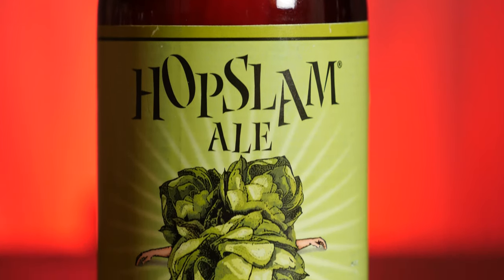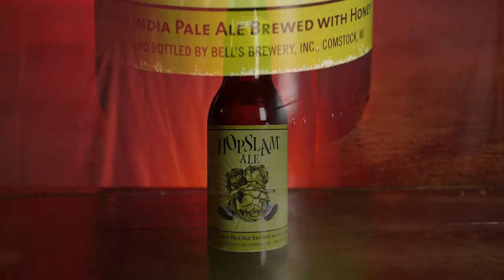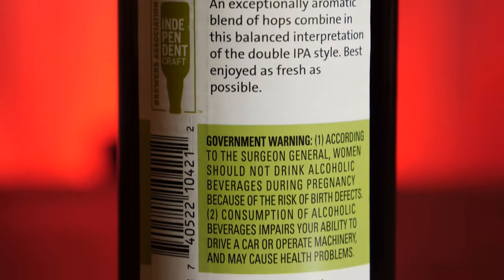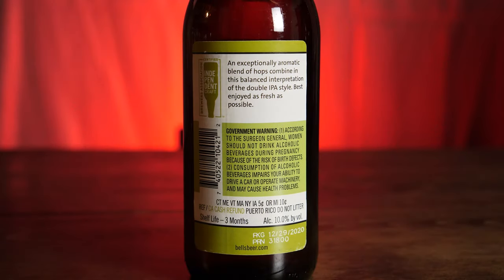We're going to take a look at the label here. It is a green label. It says Bell's Comstock, Michigan across the top on the neck, and then it has Hopslam Ale, the familiar picture of a guy being just crushed under three hop cones, and across the bottom it says Double India Pale Ale, brewed with honey, brewed and bottled by Bell's Brewery Incorporated in Comstock, Michigan. On the back it says an exceptionally aromatic blend of hops combined in this balanced interpretation of the double IPA style, best enjoyed as fresh as possible. This has a shelf life of three months. It's alcohol 10% by volume. This was packaged on December 29th, 2020.